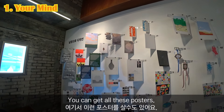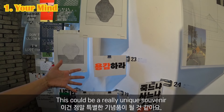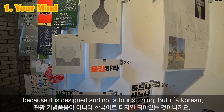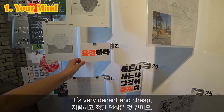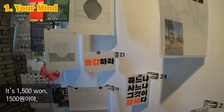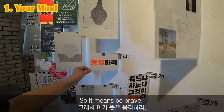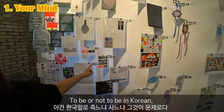You can get all these posters — they could be a really unique souvenir because they're designed and not touristy, but they're Korean. Very decent. How much is it? It's 1,500 won — like two dollars. This one means 'be brave,' and this one is 'To be or not to be' in Korean.